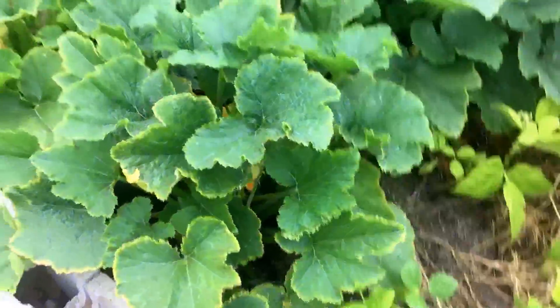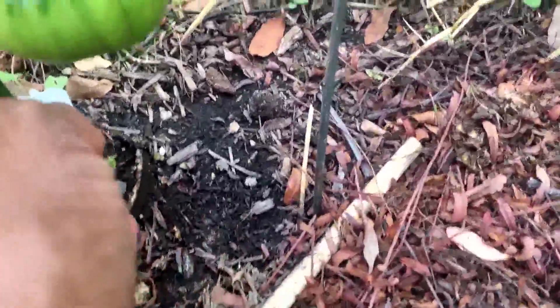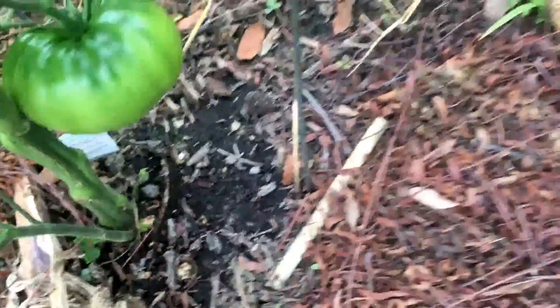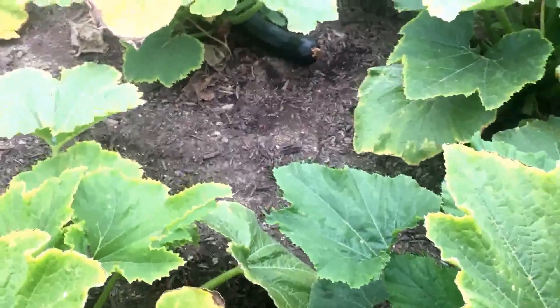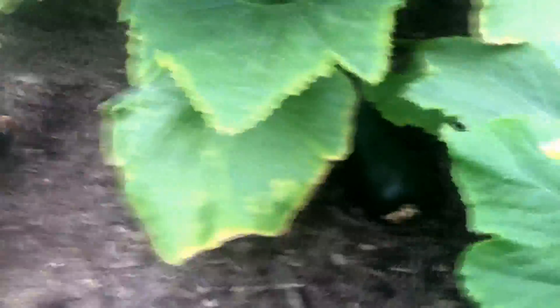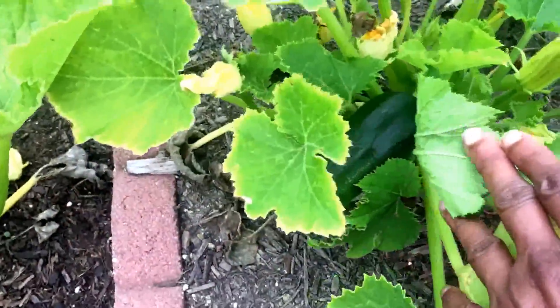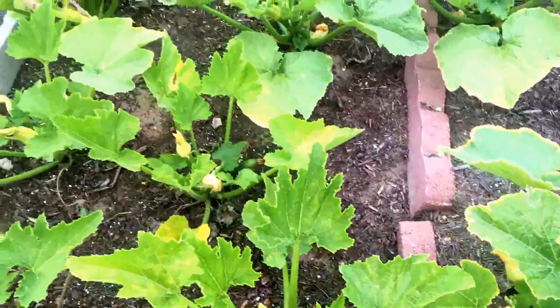I also found some tomatoes when I was clearing out over here. Those aren't the only ones — here's another one down here to show you. Let's go down to the zucchinis. Look at that — there's a nice size zucchini. There's another one there. Still got lots of blooms, a lot more to come. Oh, here's another one. Very nice.